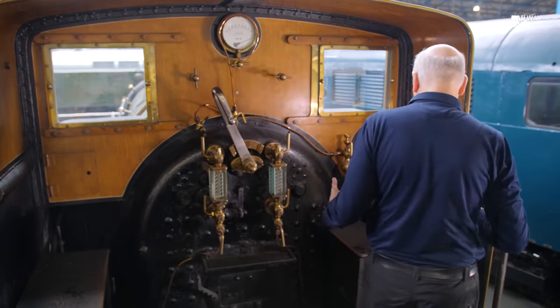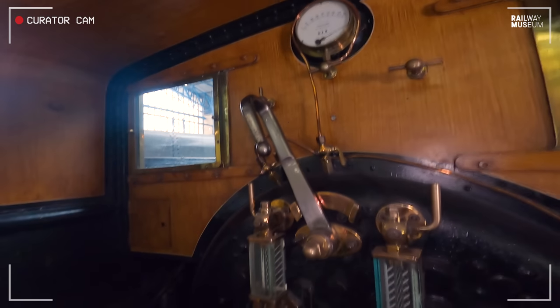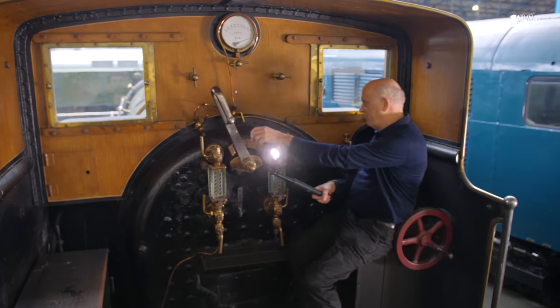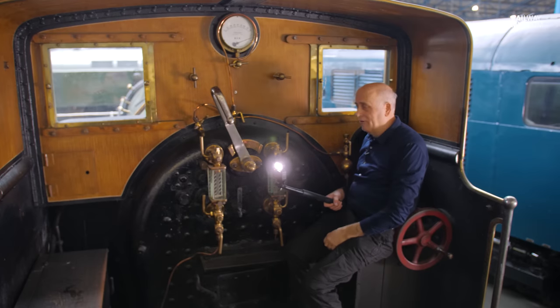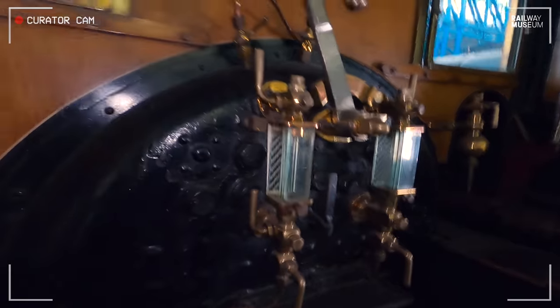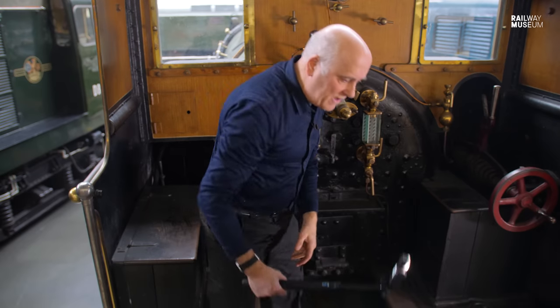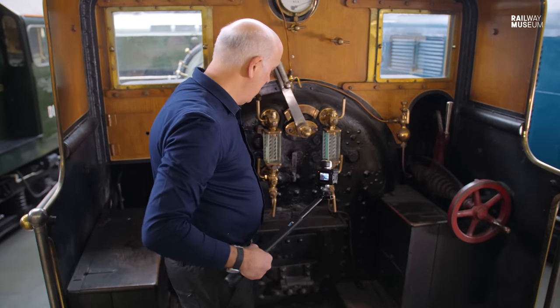The driver's side is this side — he's got a reasonable view out the front, his controls, and his regulator. Presumably once he's got it going and nicely set, he might be able to wedge his way in and keep it like that while he sees where he's going — a little bit out of the weather, but not an awful lot. The fireman on the other side has a bigger bench, but he sits down less because here's the fire hole door — it's ratcheted so you can set it at certain points to let secondary air in. There's no shoveling plate, so whatever he does, he's going to have to lift the coal off the floor and chuck it in the firebox from level — extra back-breaking work compared to later engines.